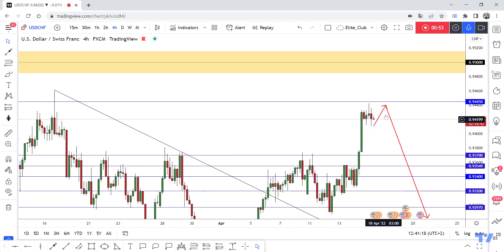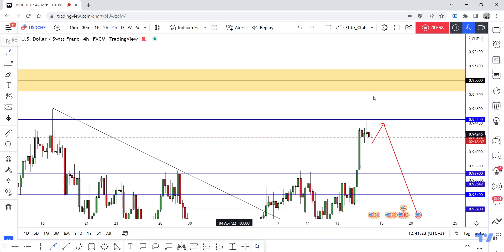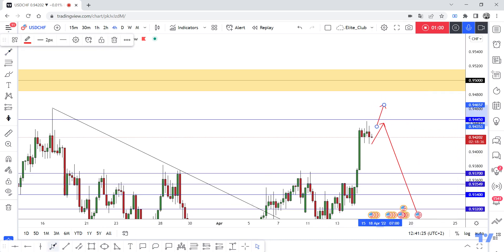So now I'm looking to sell this pair from 0.94450. And if I have a daily closure above this blue line — this previous resistance level — we can enter a buy targeting at least 0.95. Hope you all benefit from this analysis. Trade safe!